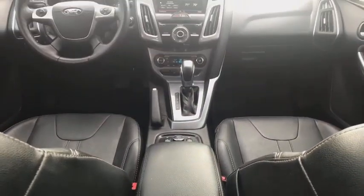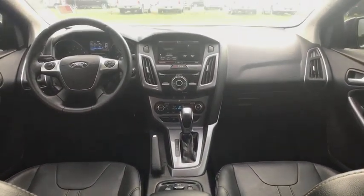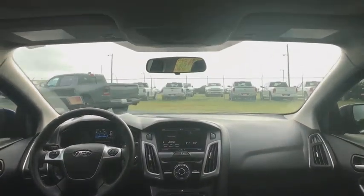Climate control. AM FM stereo radio. Rear defrost. Take this vehicle for a spin and see why so many shoppers are now proud owners.